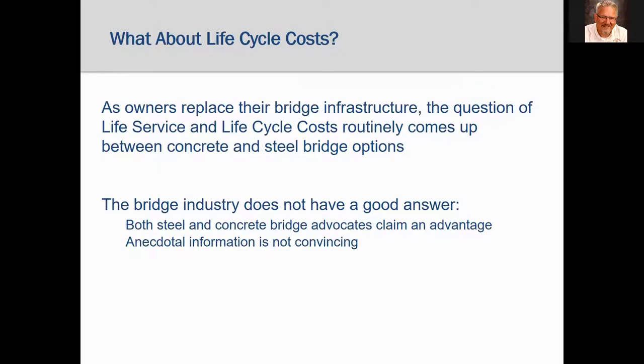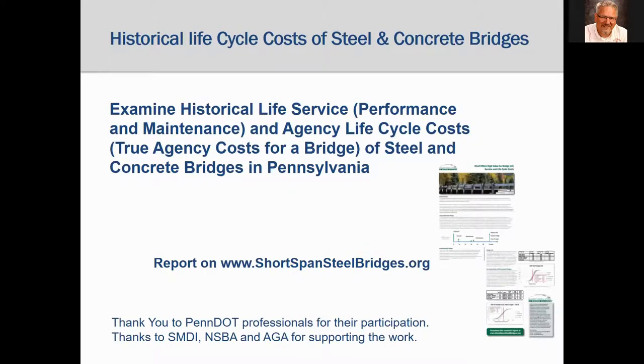First cost is just the cost for putting the bridge in place, but responsible owners are also concerned about future maintenance costs and service life. The question about life cycle costs routinely comes up — which type of bridge is best for life cycle costs? A study was conducted examining the historical life service performance and maintenance, and historical agency life cycle costs of steel and concrete bridges in Pennsylvania. The historical study was conducted so results show what actually happened to the bridges, instead of anecdotal guesswork from the steel and concrete industries.